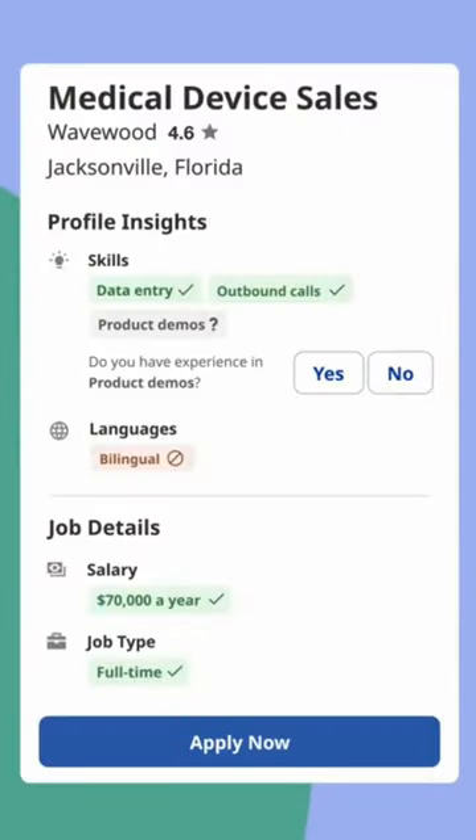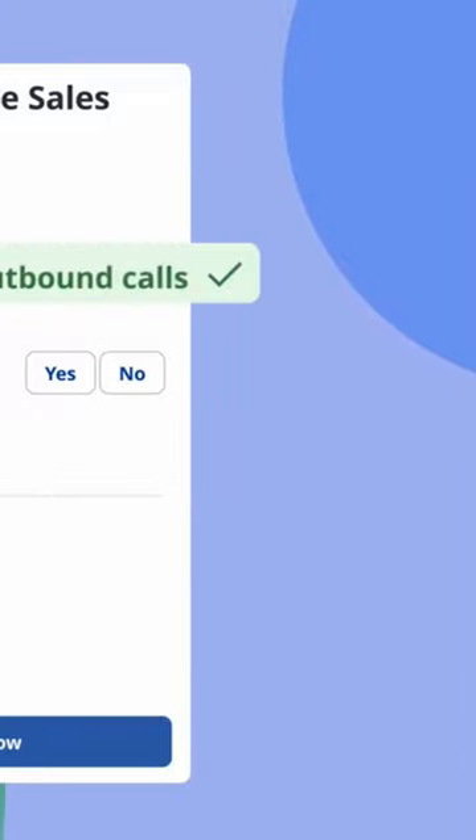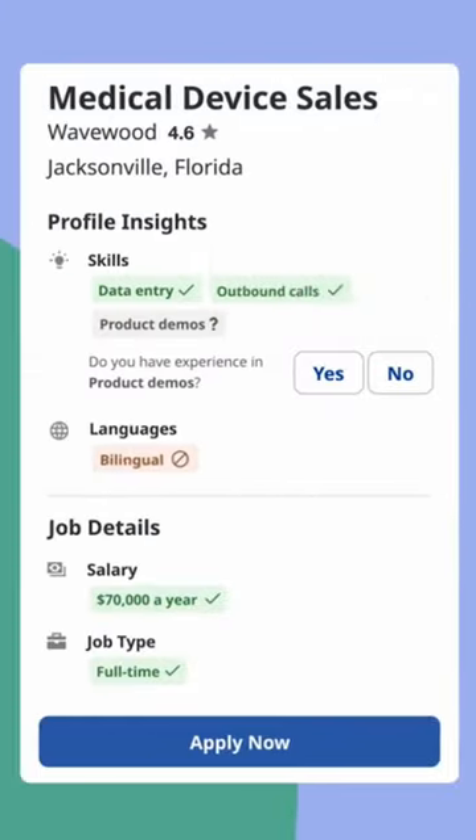How? Well, you'll notice that you'll start to see labels on job posts. If your preferences or qualifications match the job, you'll see a check mark. If they don't, you'll see a strikethrough symbol. And if information is missing, you'll see a question mark. This makes it quick and easy to know which jobs to click and apply to.